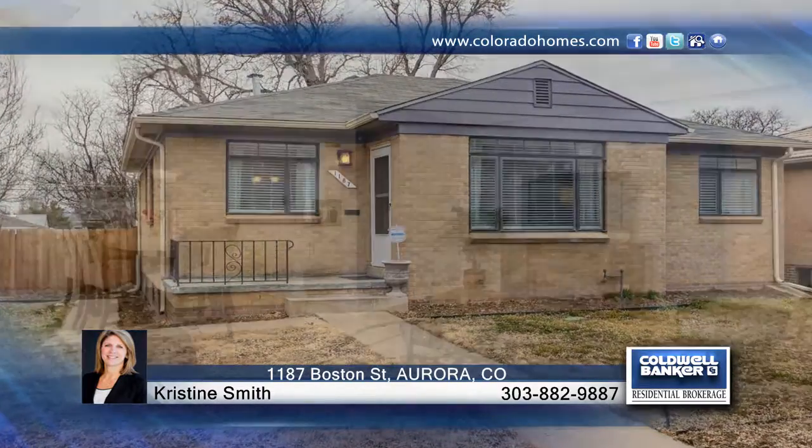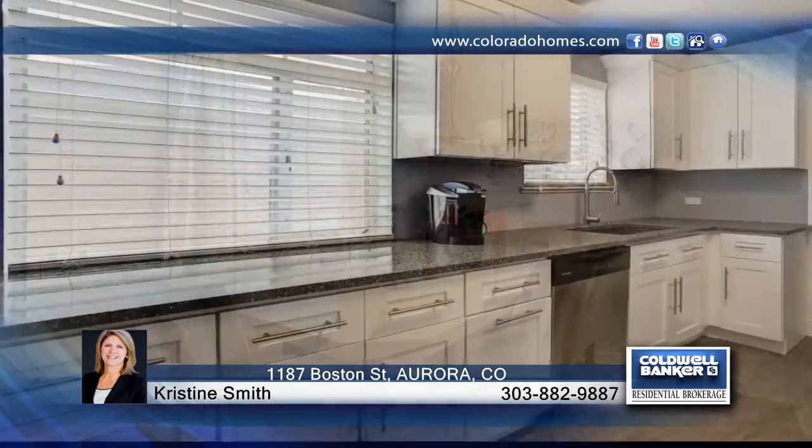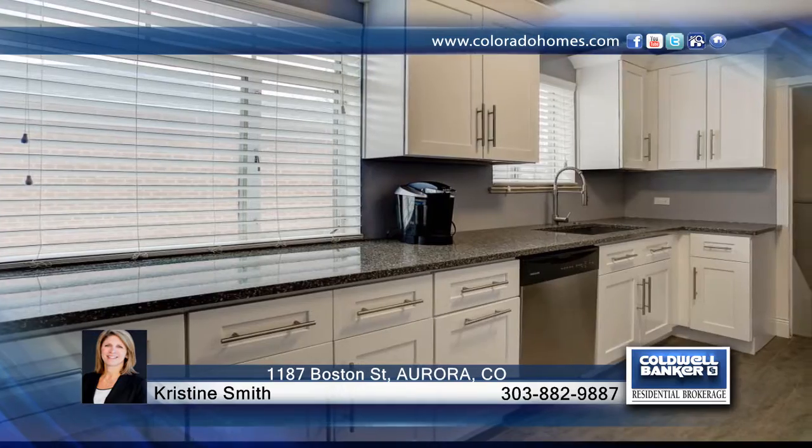This beautifully remodeled home is truly move-in ready. This home boasts updates that include new air conditioning, new furnace, new roof, stainless steel appliances, and sprinkler system in the front and backyards.